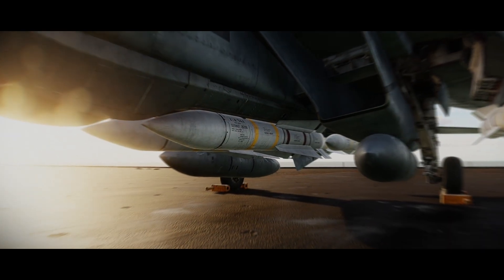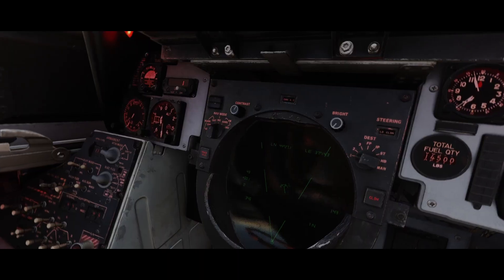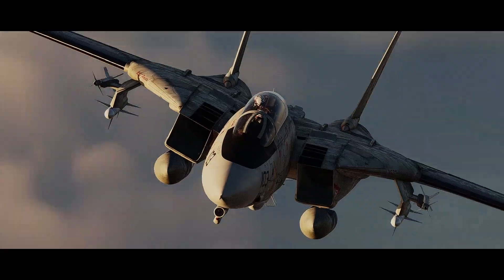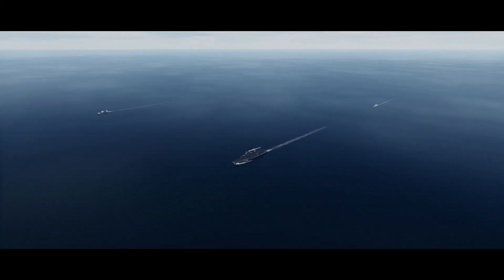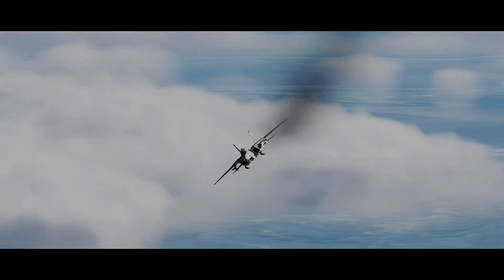The AIM-54 Phoenix was the U.S. Navy's first long-range radar-guided air-to-air missile, built to defend carrier groups from waves of Soviet bombers. Its only launch platform was the iconic F-14 Tomcat.